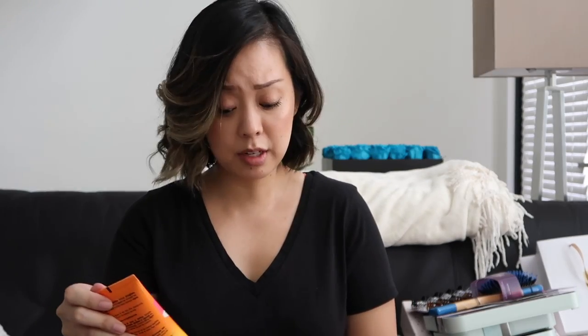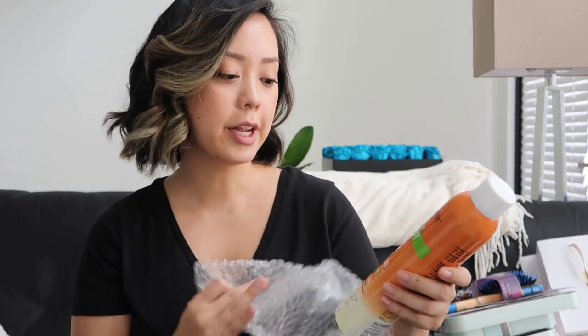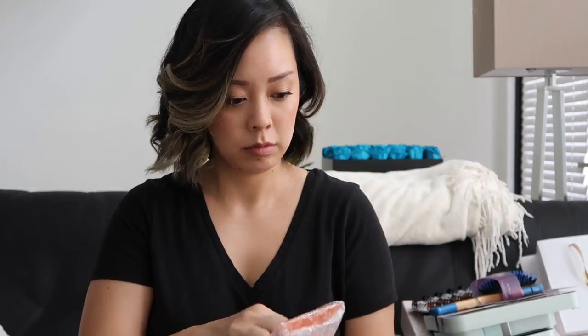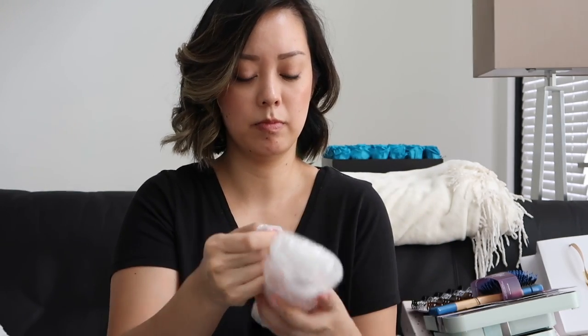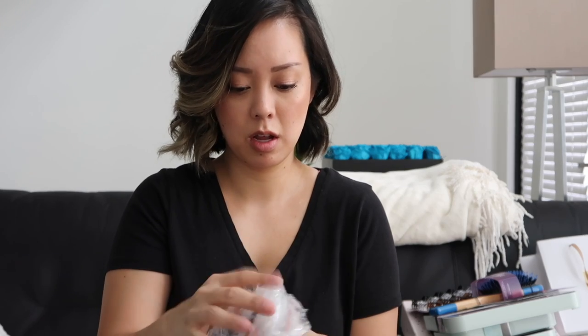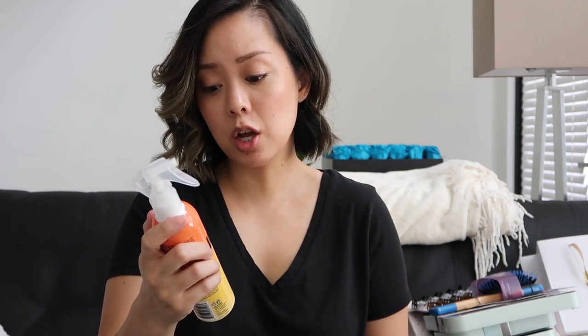Mark Anthony sent over some haircare that smells amazing — this is the sulfate-free volume conditioner, clear dry shampoo, volume shampoo, and the coconut oil shea butter leave-in conditioner. Everything smells really good.